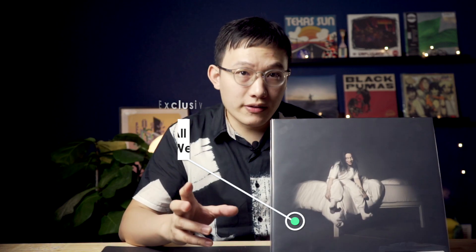A recent example of this is "When We All Fall Asleep, Where Do We Go?" from Billie Eilish. The Target exclusive version is a glow-in-the-dark. I bought it because I think it is a perfect match for the album name and concept, and I was also wondering about the rumor of bad sound quality you get on glow-in-the-dark vinyl.